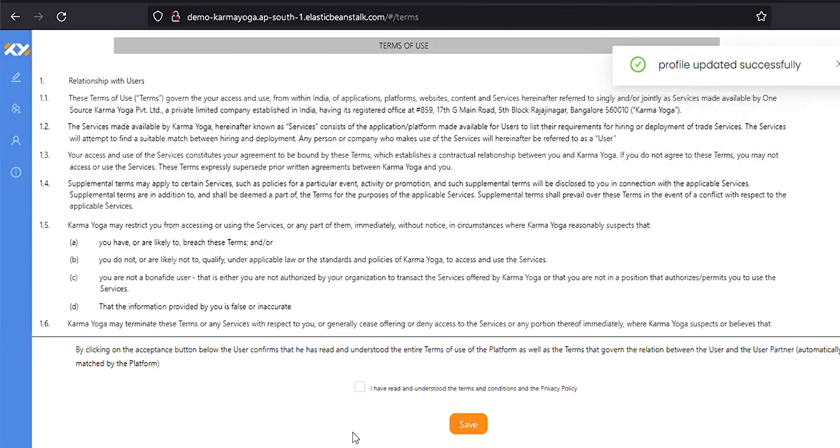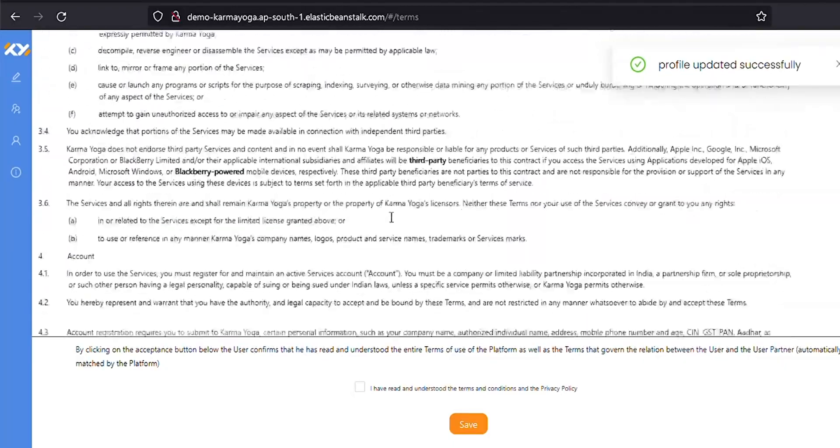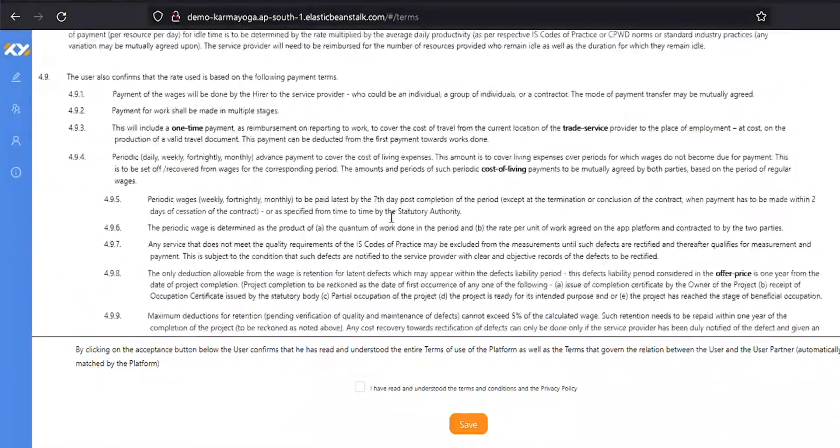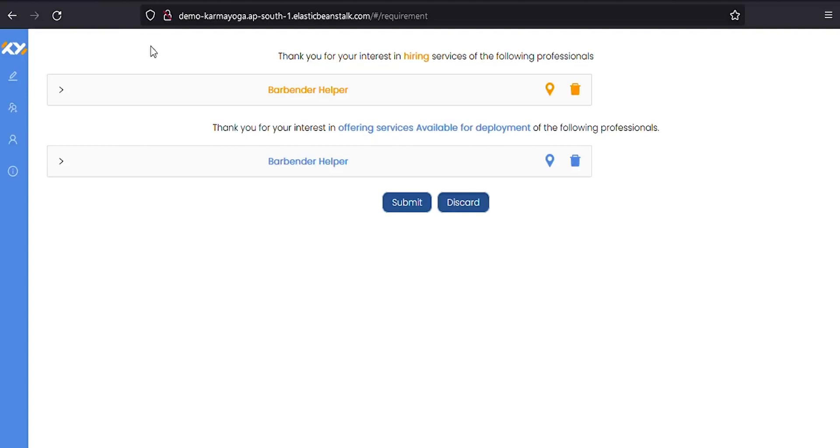You will be taken to the terms and conditions page. Please read the terms and conditions carefully. Here I am clicking on the checkbox and I click on save to advance on the hiring process. If you are an existing user who has already given these details, you will be taken to the next page directly after you choose the service or category.